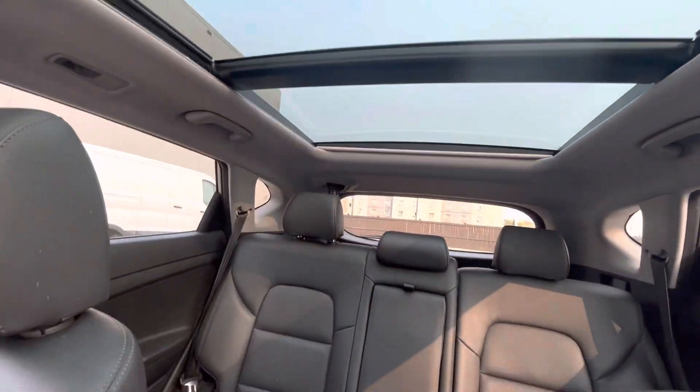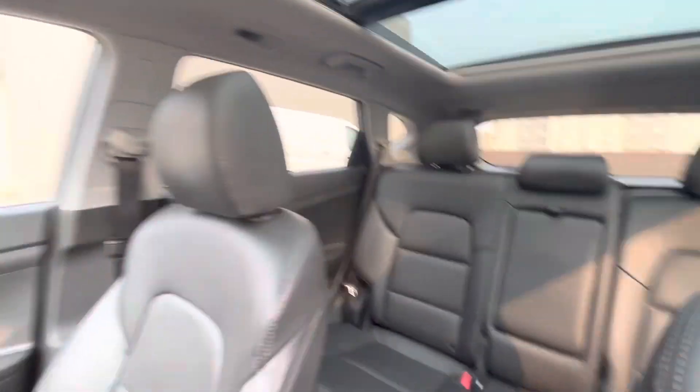This vehicle does have a beautiful panoramic sunroof that stretches all the way to the back, and as you can see, we do have plenty of room for our passengers back here.